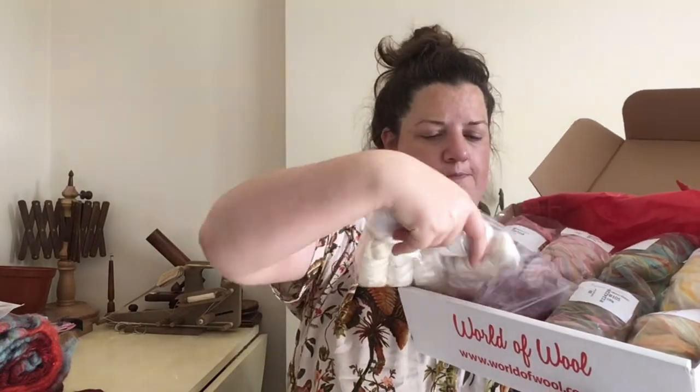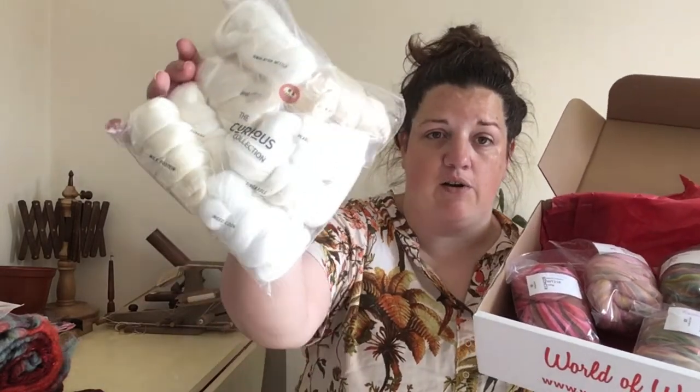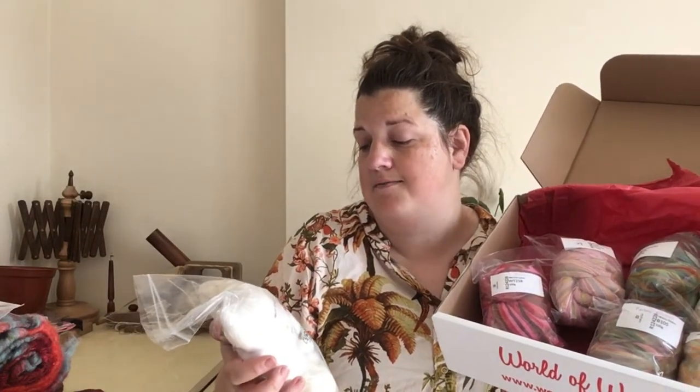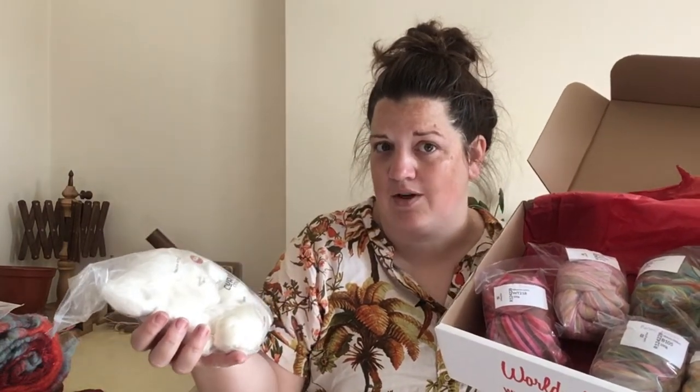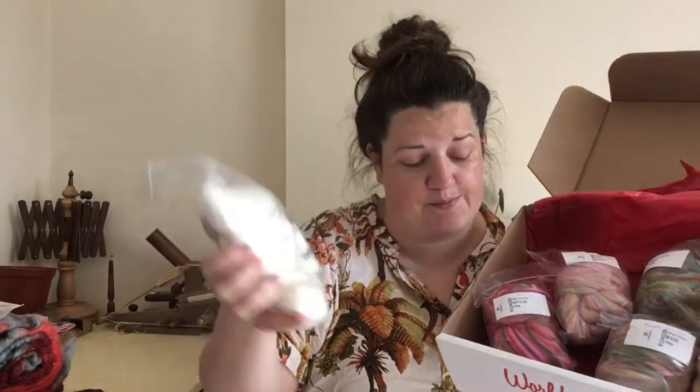The final thing I got from World of Wool is to do with wanting to spin something that's not wool-based. I picked up their Curious Collection — 25 grams each of various non-wool fibres. Annoyingly inside the bag they're loose and not individually labelled. The fibres included are Himalayan Nettle, Rose, Banana, Milk Protein, Mint, Pearl, Pineapple and IngeoCorn — some kind of corn fibre. I'll definitely be spinning up some of those.